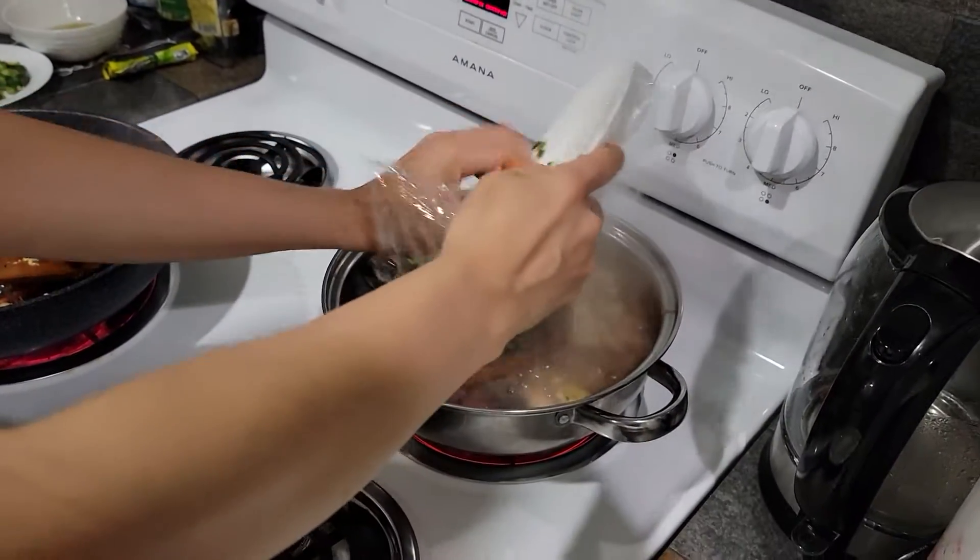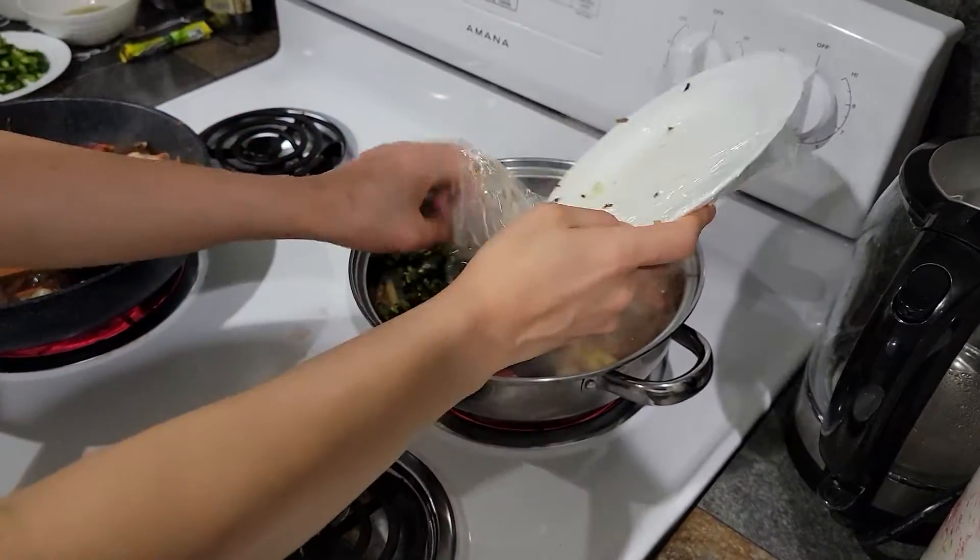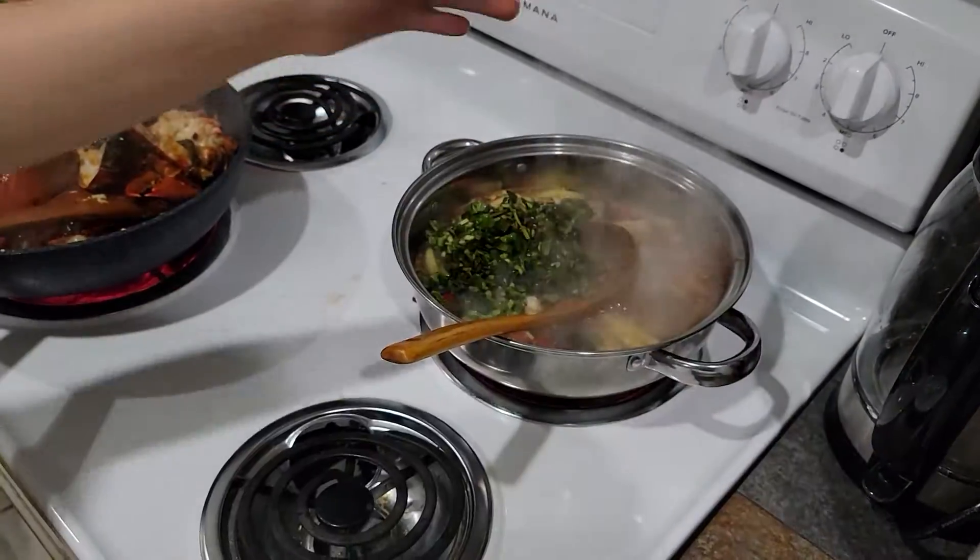Our homegrown vegetables from Ranch99. Ranch99.com, if you hear this, please give us a shoutout.